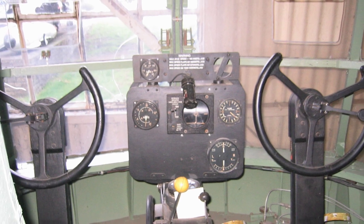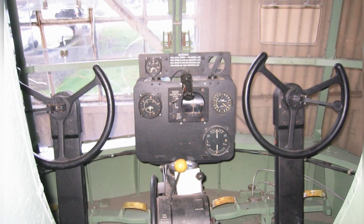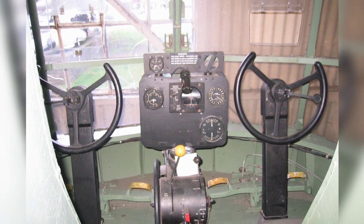A photo of the controls inside a horse glider from World War II, taken on September 5, 2007.